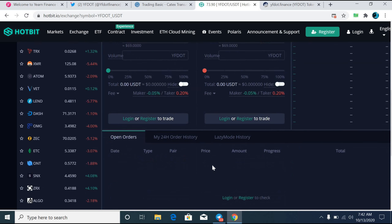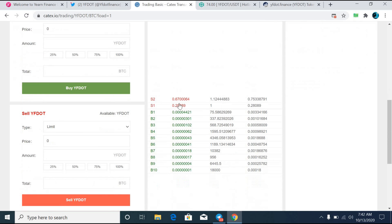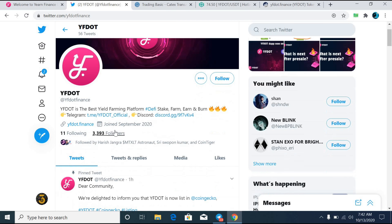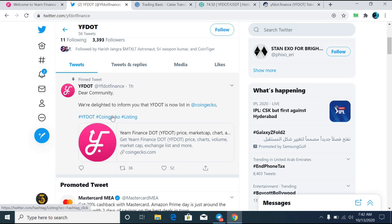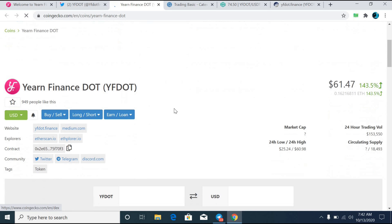Right now you can see it is available on the Hotbit exchange and the price is growing rapidly. It is also available on the Catex exchange, so it's your time to grab the opportunity. This token is also available on CoinGecko, where you can check the entire data of the YF Dot token.